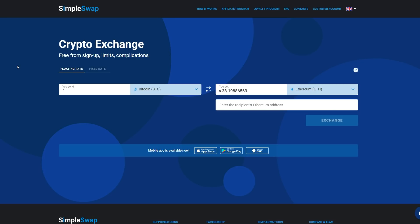Yo yo yo, what is going on YouTube — Crypto Chemist here back again with another video. Today we're covering one of the biggest platforms in the crypto industry: SimpleSwap. You guys have been waiting for this video.